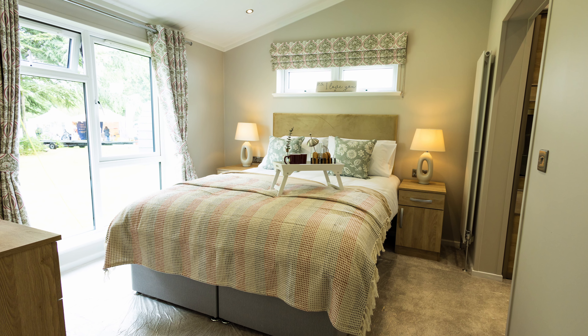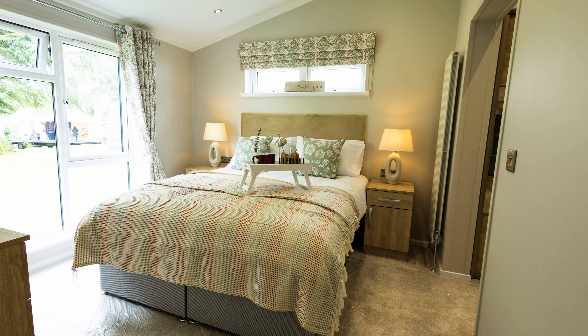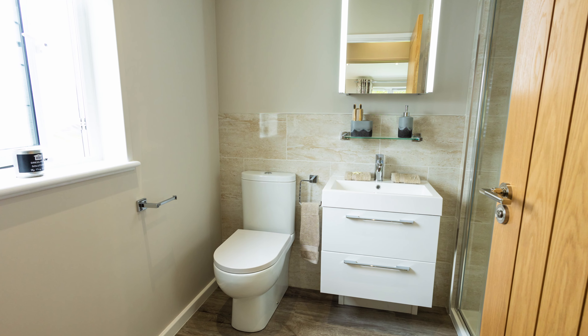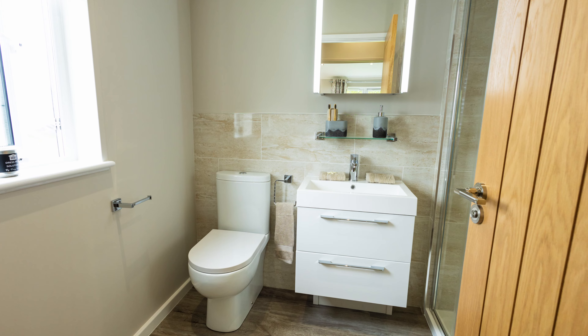Key features: enclosed kitchen, integrated appliances, standard external feature cladding, full height glazing, front and back external doors, with a domestic attic space.